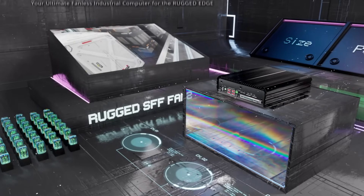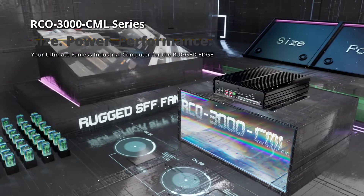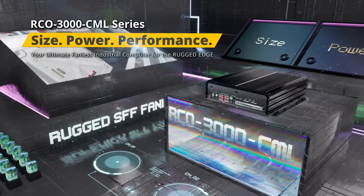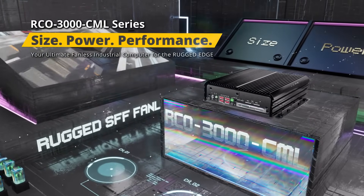Size, power, performance. Get ready for your ultimate fanless computer that brings rugged-edge AI solutions to the next level.